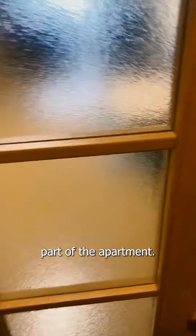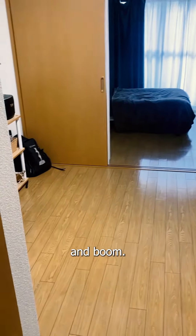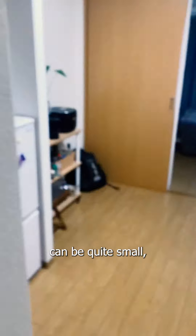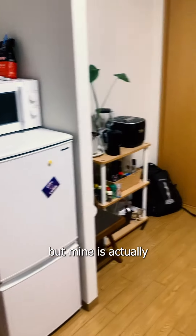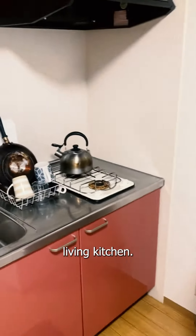For the main part of the apartment, we open up this door and boom. Japanese apartments can be quite small, but mine is actually a decent size. This is a 1LDK, which means one dining-living-kitchen.